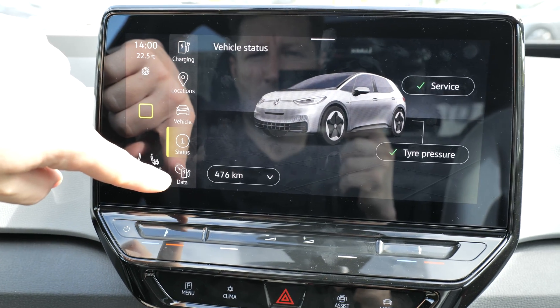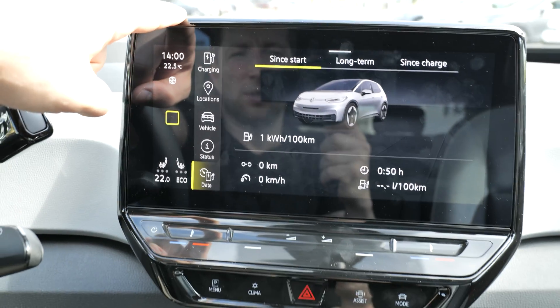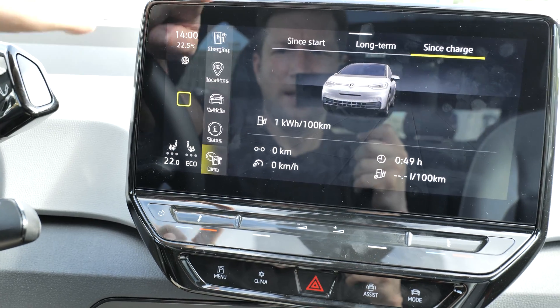Here you have the car status — if you have any errors and stuff like that. Then in Data, you have all kinds of information about consumption: how much the car consumed in the last trips.